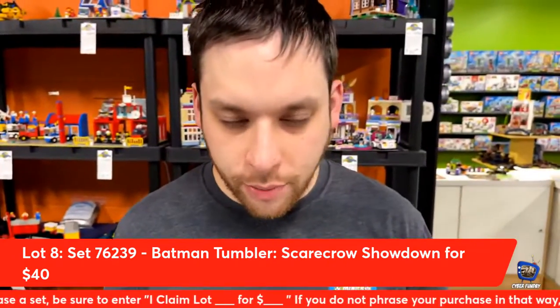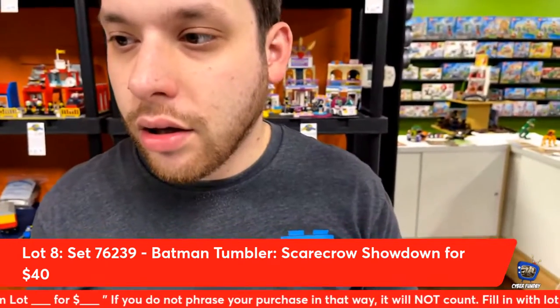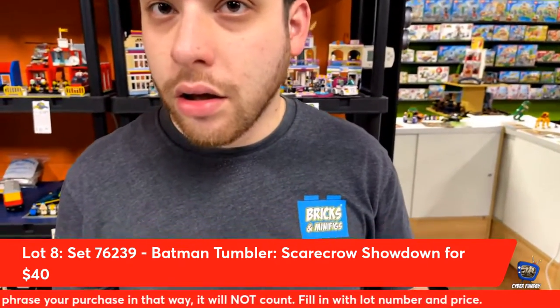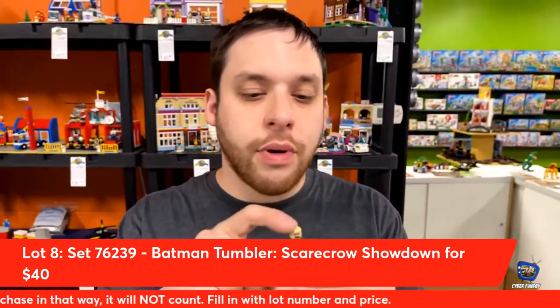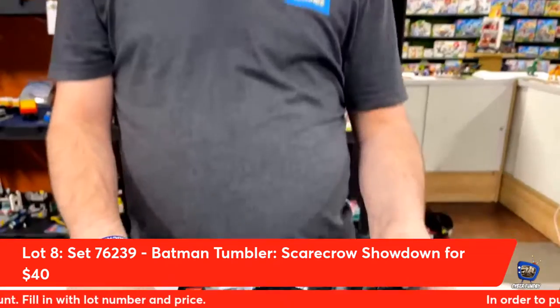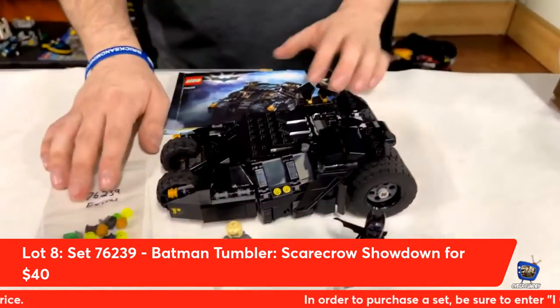I think it's better than the bigger one. Of course the Joker and stuff is better with that one, but this is probably the best playable tumbler you can get. I have gripes — the head could have been molded instead of printed, and I wish it was slightly bigger with a Bat Pop. I would have paid $60 if they had done that.